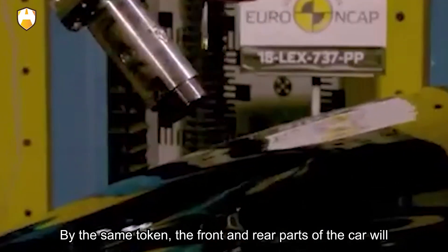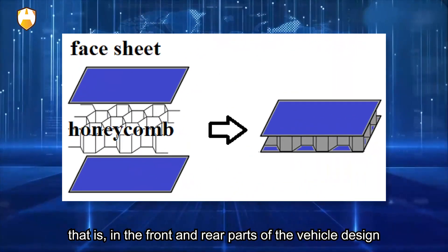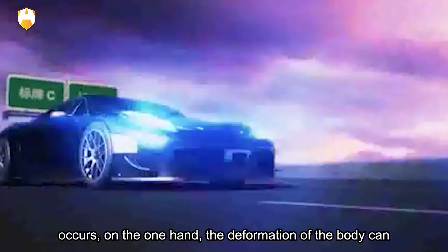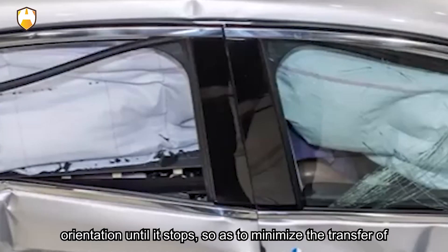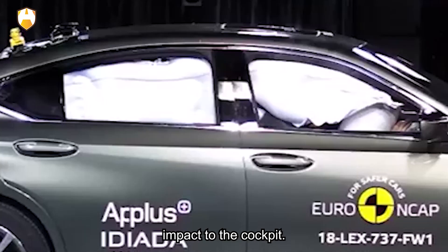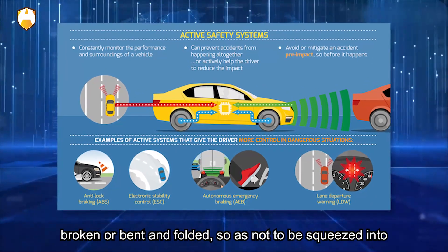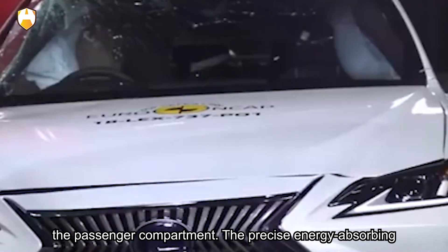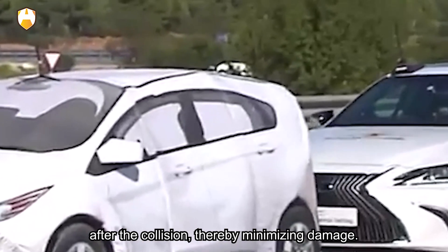By the same token, the front and rear parts of a car are designed with a collapse energy-absorbing structure. In the front and rear parts of the vehicle, some areas of appropriate strength are designed so that when a collision occurs, the body can deform gradually in a preset orientation until it stops, minimizing the transfer of impact to the cockpit. The structural parts of these energy-absorbing areas will be broken or bent and folded so as not to be squeezed into the passenger compartment. Precise energy-absorbing design can effectively predict the absorbing effect after collision, thereby minimizing damage.